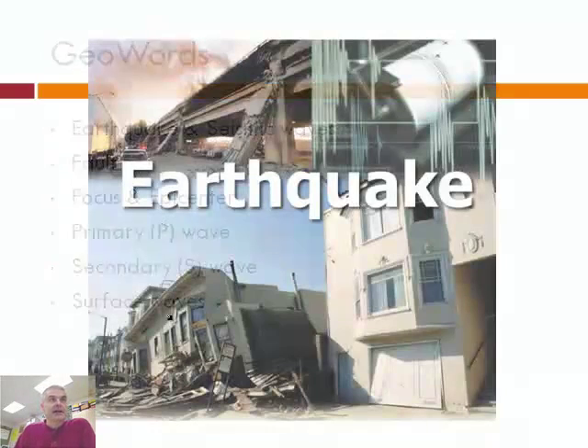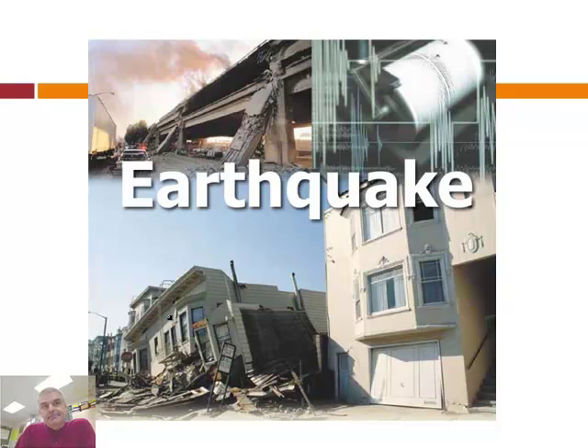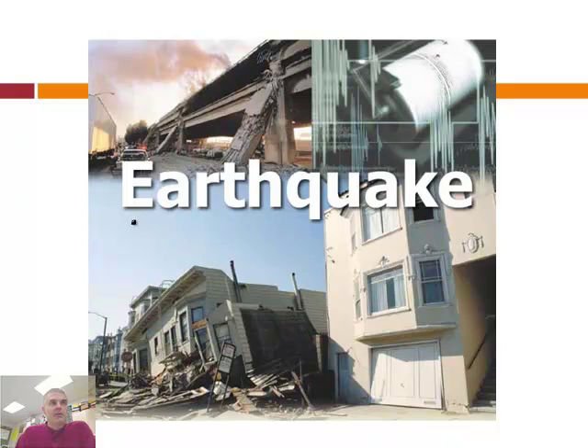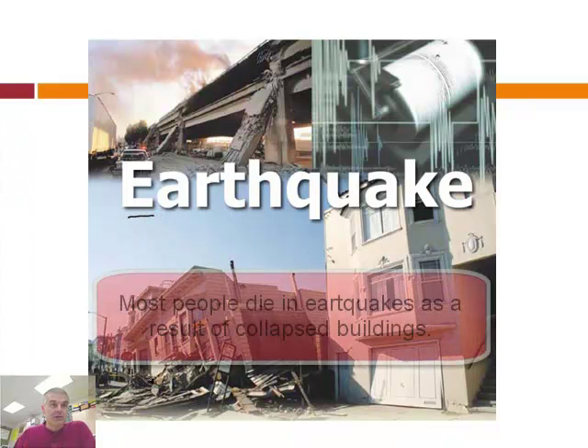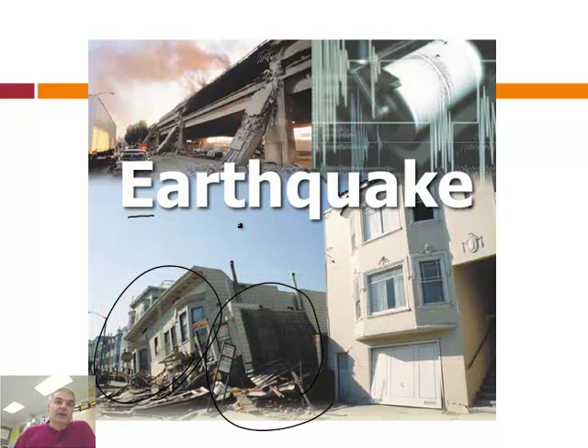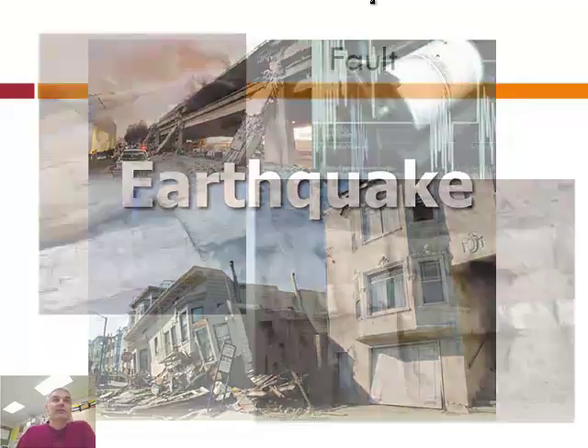An earthquake is when the earth shakes. For some reason — which we'll talk about later — the earth moves, and as it moves it can shake things. The particular danger is that when approximately 200,000 people are in buildings and those buildings collapse, you're trapped. You can see in this image how an entire structure has collapsed — if you're in a car, you're probably crushed. It can be very bad.